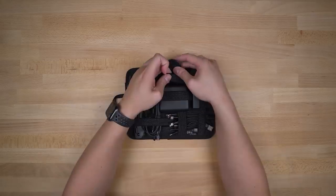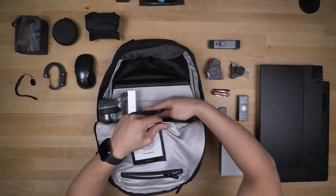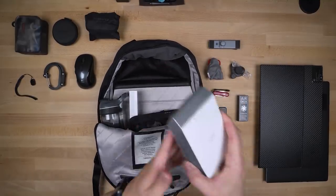The grid organizer has a matrix of different-length straps you can organize however and whatever you want. Running it through the main compartment and using the hook at the top means retrieving whatever you need is as easy as this.